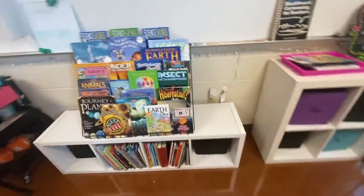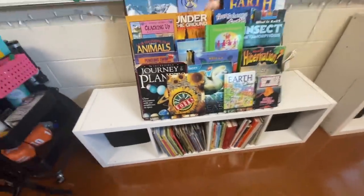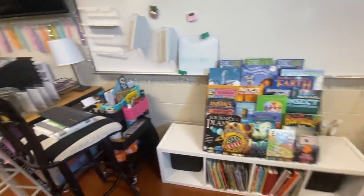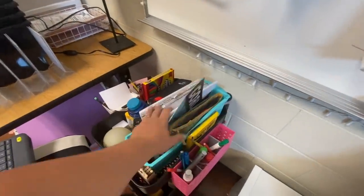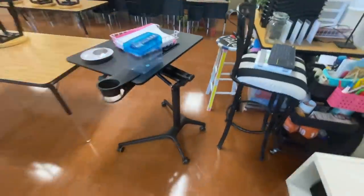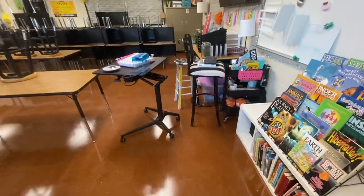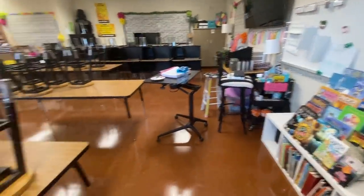I can maybe put a plant here or just leave it blank — I don't need to put stuff on every surface. Tomorrow I need to tackle this cart. This cart and this desk are where I teach from, so those two things need to be organized before next week. Maybe that will be a project for tomorrow.